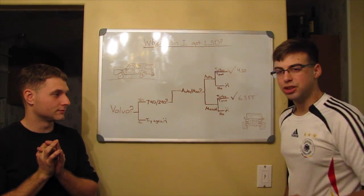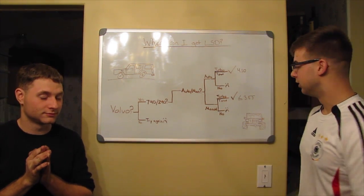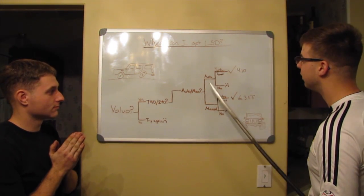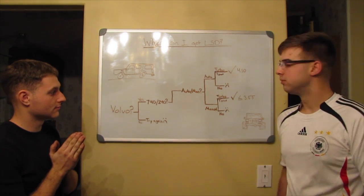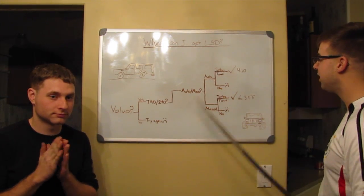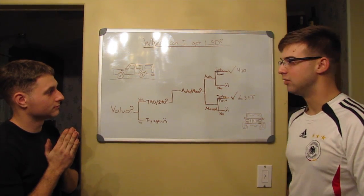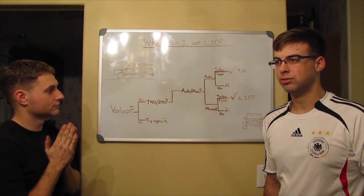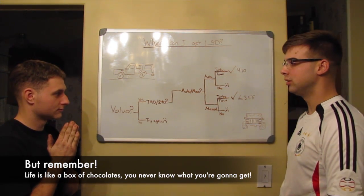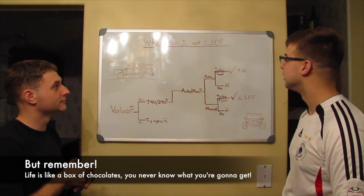If it's manual, is it a turbo or does it have a tow package? If yes, you may have a limited slip differential. If not, probably don't bother looking. If it's auto, is it a turbo or tow package? If yes, fantastic — you could have 4.10s or a higher gear ratio, a very desirable differential. If not, back to the drawing board. If this doesn't answer your questions, we don't know what will — that's as good as it gets, folks.